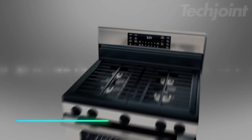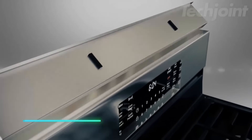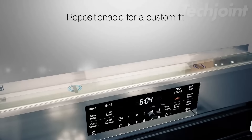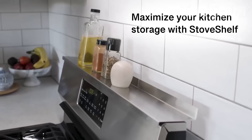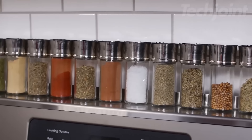This stove shelf maximizes kitchen space with its sleek, modern design. It attaches easily to your stove using strong magnets, eliminating the need for complicated installation. Made from durable, rust-resistant materials, it's perfect for storing spices, oils, and decor while keeping your kitchen organized.